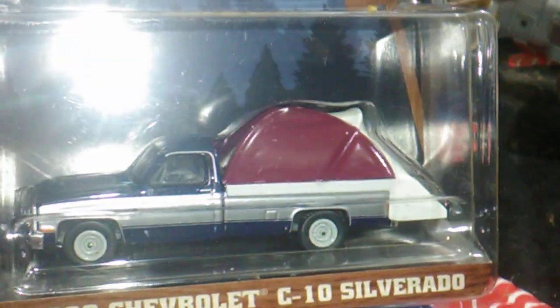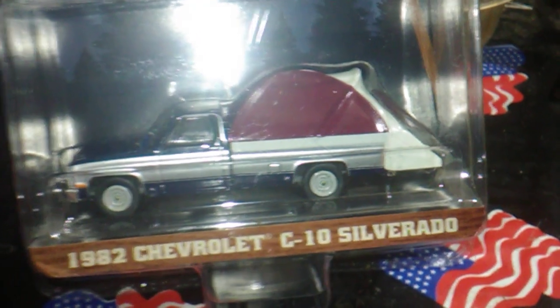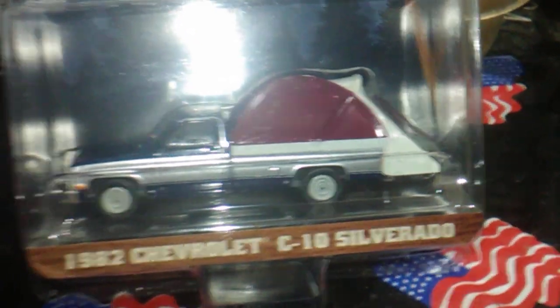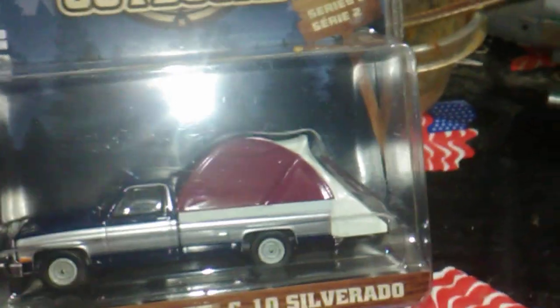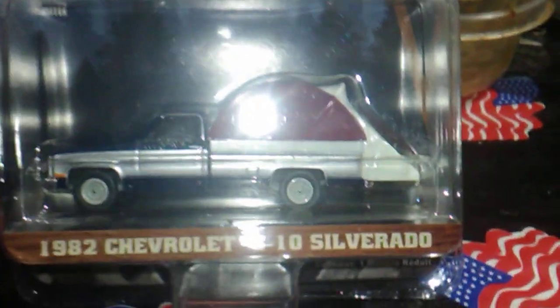And it's got a camper tent thing on the back. I'm hoping that that'll come off — I'm hoping that that's removable. But if it ain't, Mick MacGyver can fix it. Or try to.